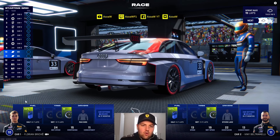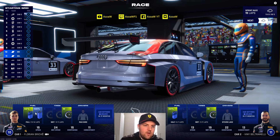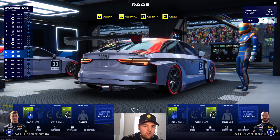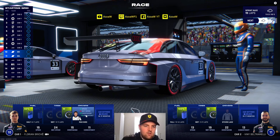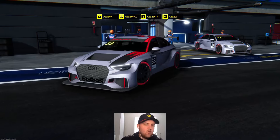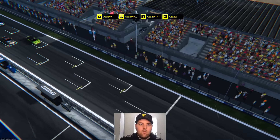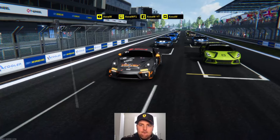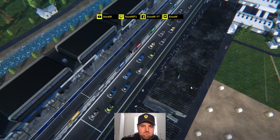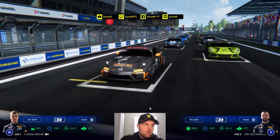GT4 is definitely a learning curve - a tutorial before GT3 where it'll be all systems go. We're going to do a 50% and 100% fuel stint because we can't reach the full 15-lap distance on one load. We'll start on half fuel with full wet tyres and our wet drivers. Let's see if we can score some good points.